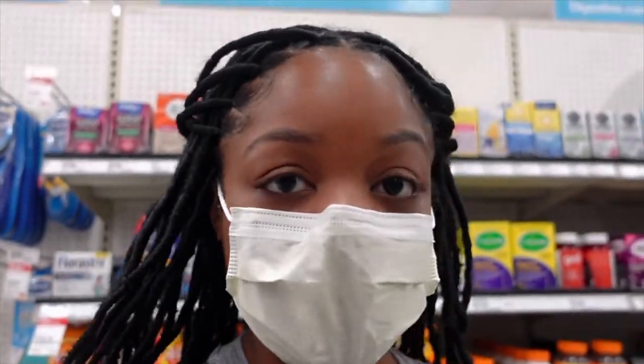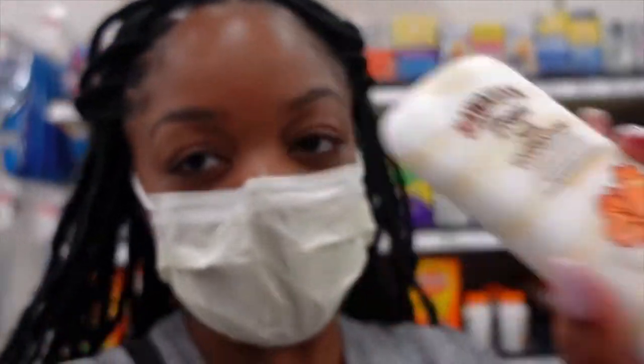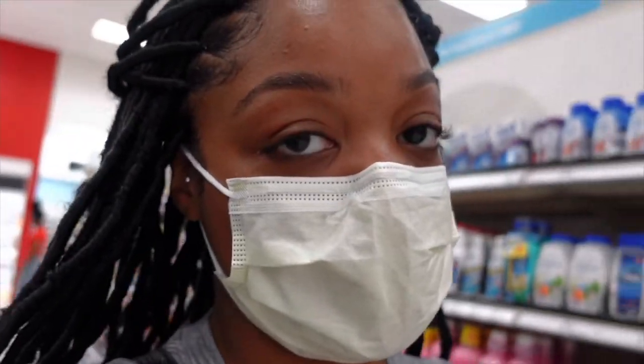I came here to get the Black Girl Sunscreen but apparently they're discontinuing it, so I went with the Hawaiian Tropic — hopefully it doesn't leave a white cast on me. Did y'all know that the Sephora inside JCPenney was shutting down and that JCPenney was going to have their own beauty line? I didn't know that, so I wasted my time coming all the way to JCPenney because it's the closest Sephora near me. They had absolutely nothing — everything was sold out and they're not restocking because they're closing down.